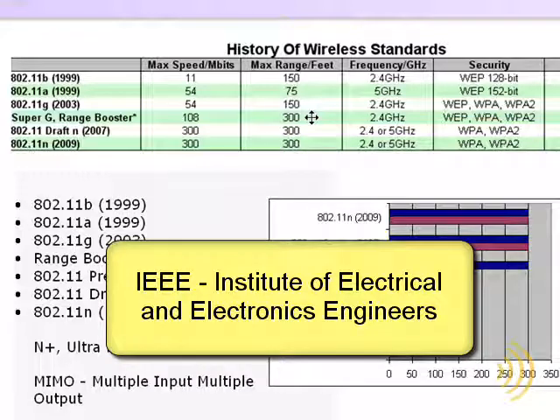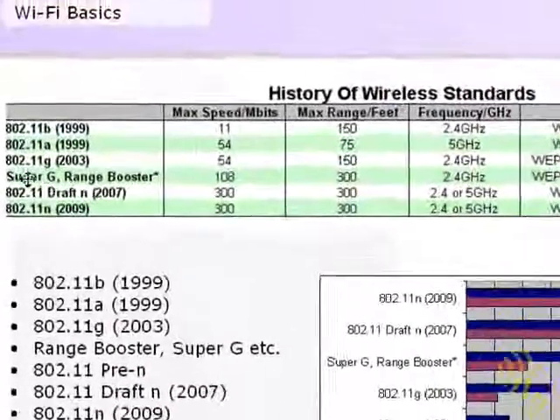So what this means is if you had a Super G wireless adapter and you tried to make it work with a Range Booster router, since they're proprietary protocols and not a ratified standard, they were not compatible with each other. So while they would communicate, they would only communicate at the standard 54 megabits per second speed. So if you wanted Super G speed or Range Booster speed and range, you had to go out and get all Super G or all Range Booster gear.